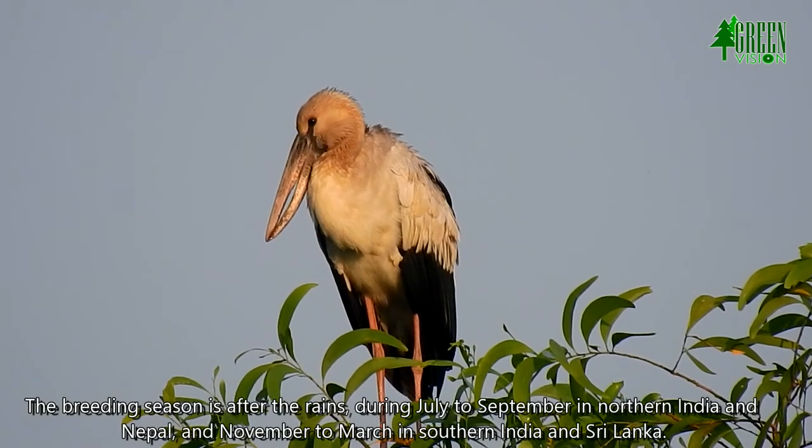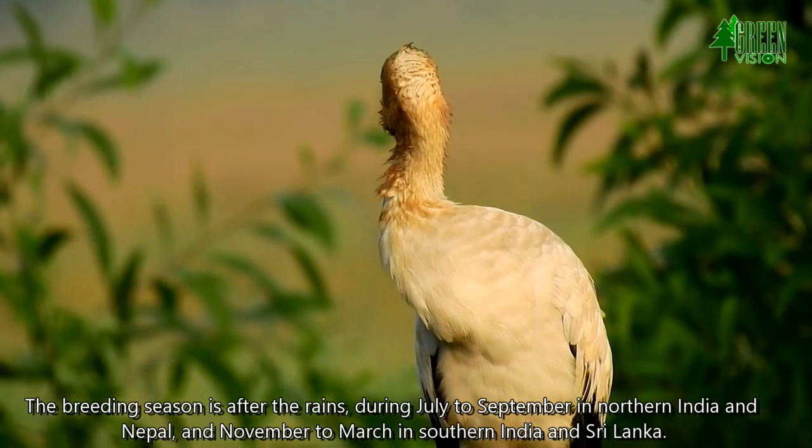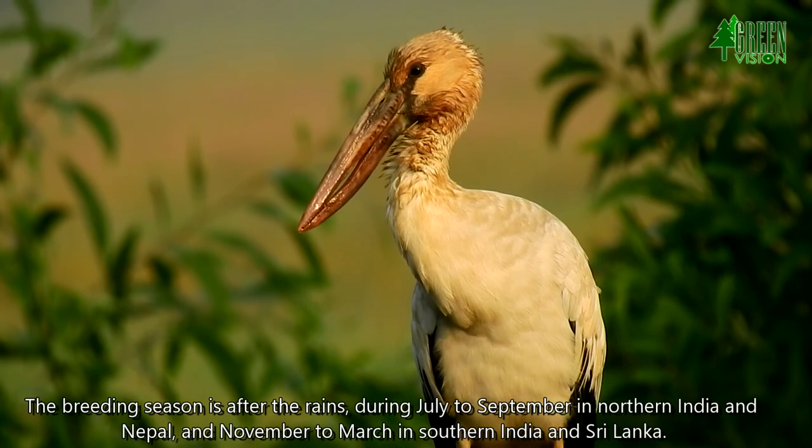The breeding season is after the rains, during July to September in northern India and Nepal, and November to March in southern India and Sri Lanka.